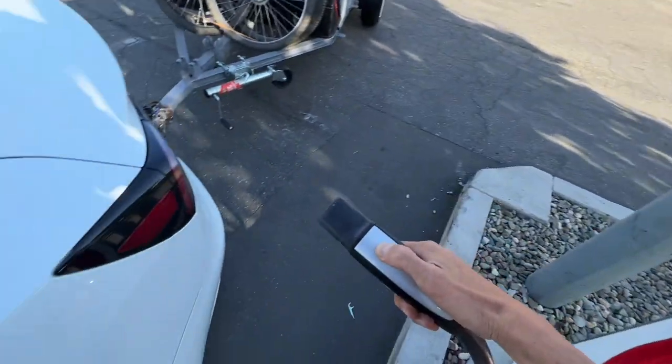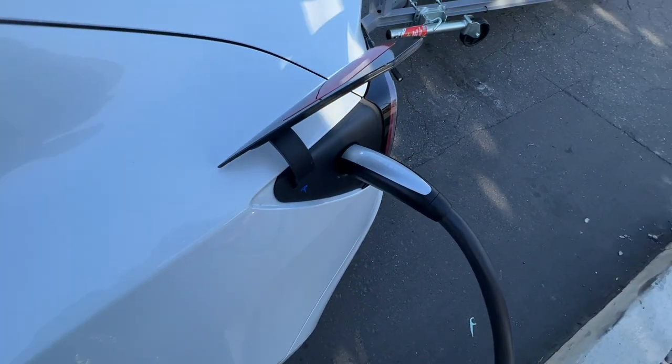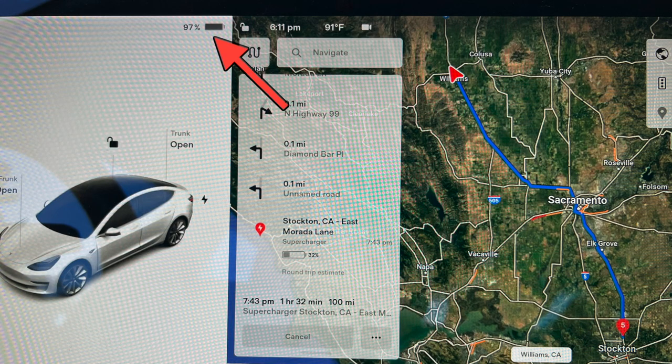While we were charging, we were able to grab something to eat and drink, and 40 minutes later, we were up to 97% and on our way to the Supercharger in Stockton, with a projected 32% left in the battery upon arrival.